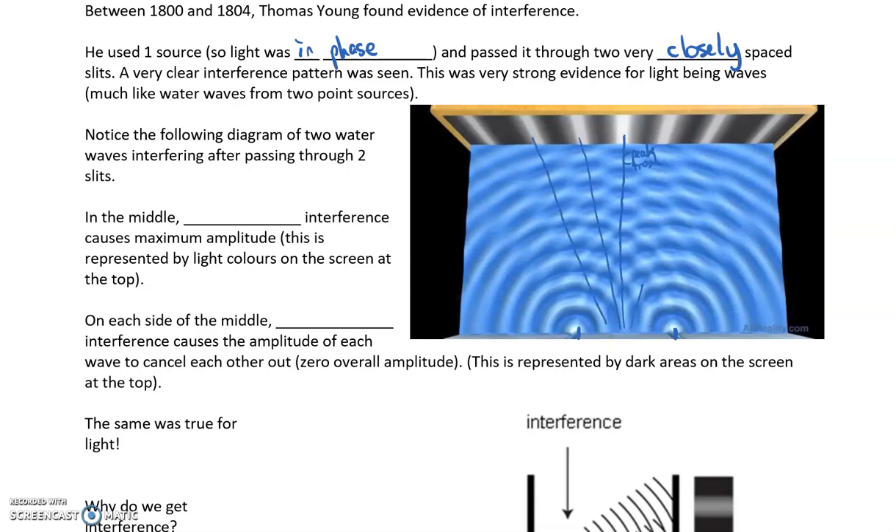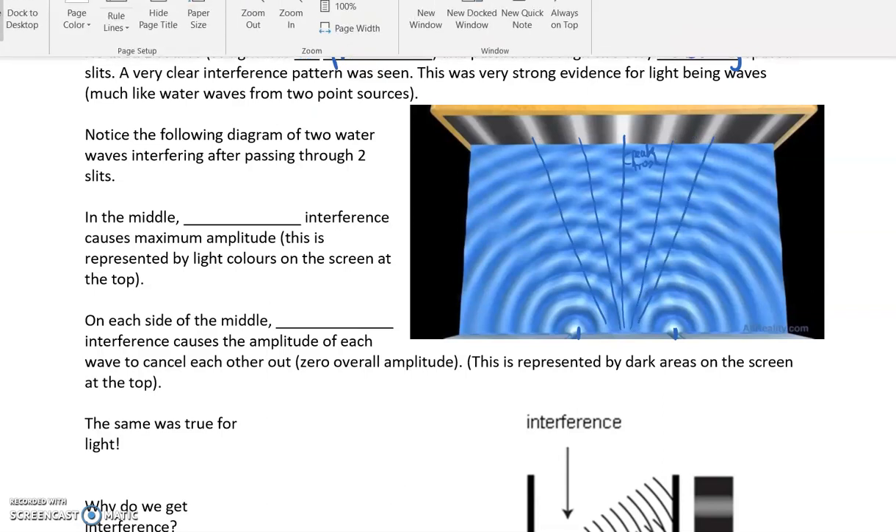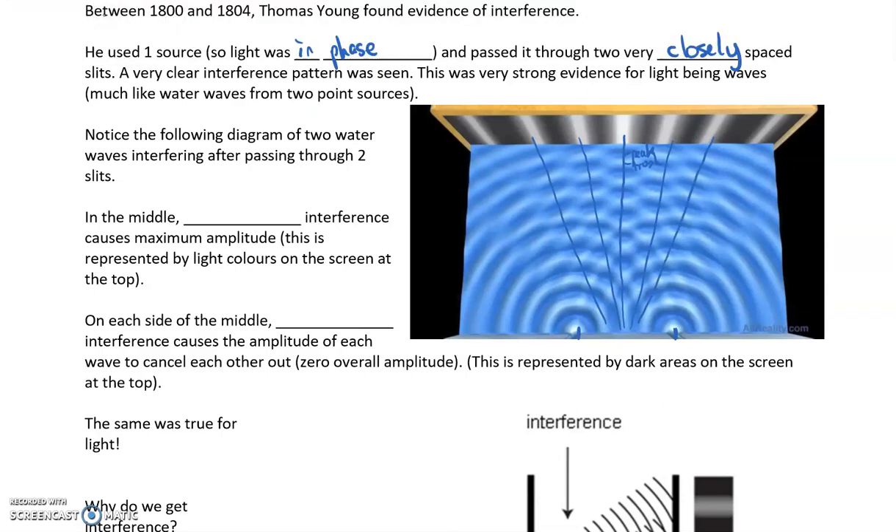In between those regions, you get destructive interference happening along there. Just like when you're out in a boat and you see waves from two boats meeting — you'll get a really big wave that splashes big, and then some areas where waves don't form at all. So you get this constructive and destructive interference — it's a superposition of waves.